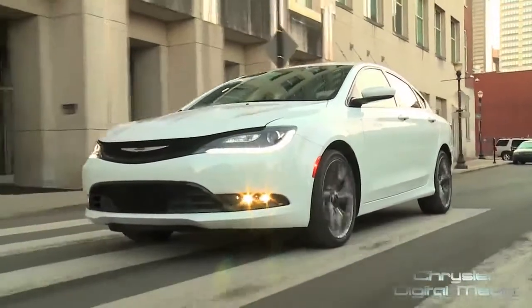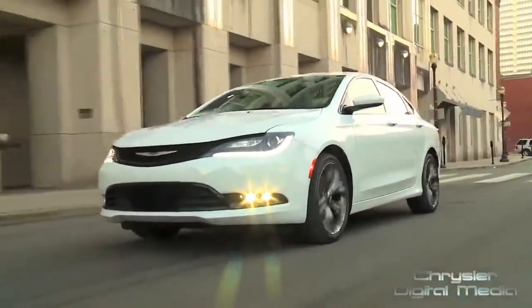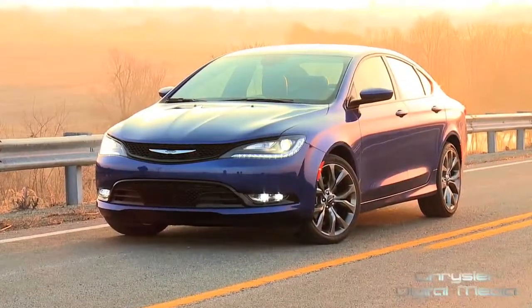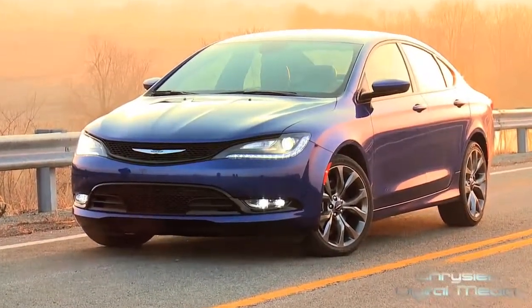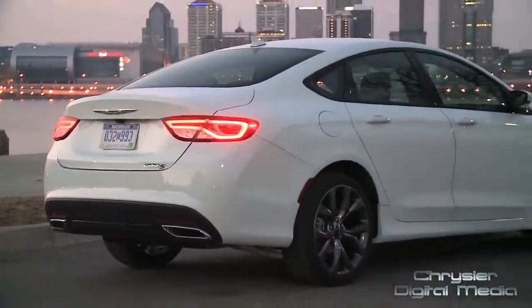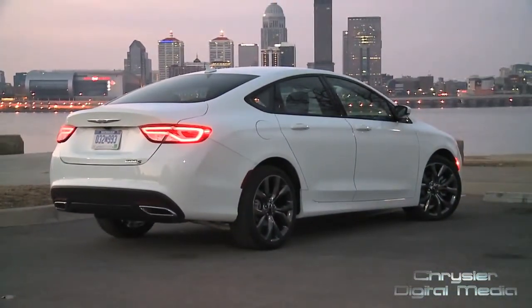There are so many things about this car that are exciting, and there's so much pride put into this car. Everyone will look at it and go, boy, for the money, this is a spectacular car. It has more content and more features than any other car in the entire segment.